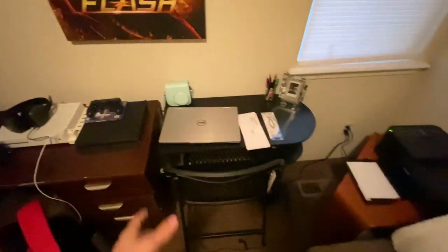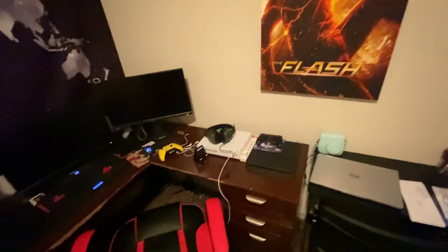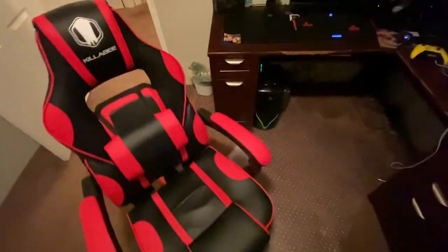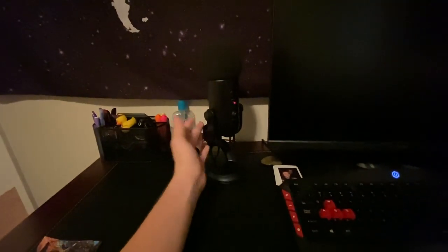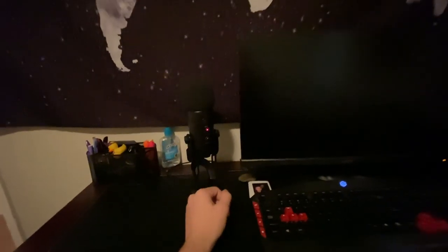My girlfriend's desk is just for school, and then my desk is for everything else. I got a dual monitor setup and a nice gaming chair here. So I'm going to take a seat in it. We got the Blue Yeti microphone — great microphone for videos, talking to anybody. I use it to talk to people through Discord too. I also have this foam cover on it so it muffles out any noise that's not inside the room.